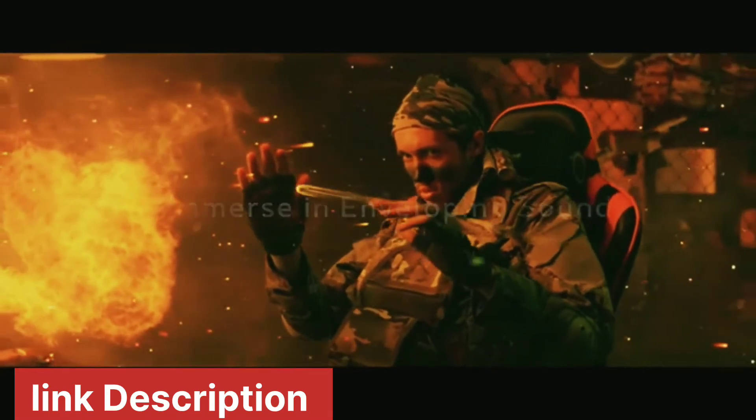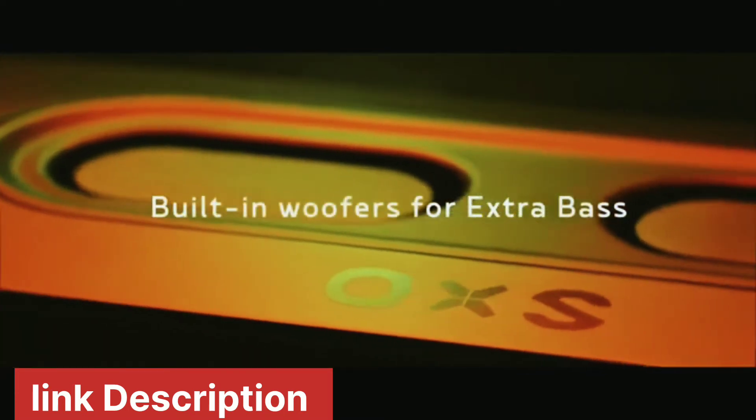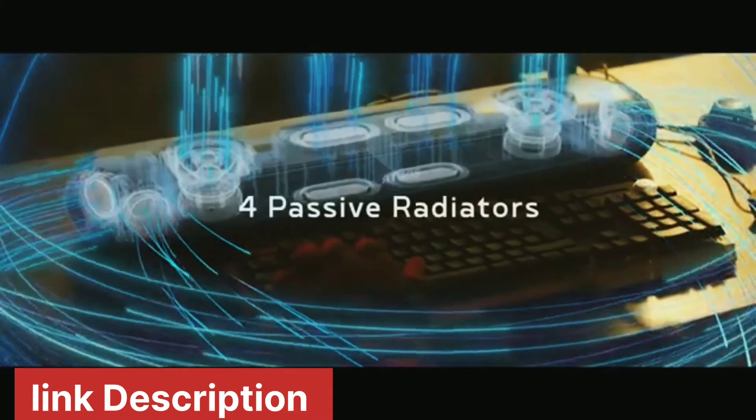For rich and powerful sound to fill every corner, sink into the battle with chest-thumping bass. The passive radiators reinforce the built-in subwoofer for those deep and punchy hits.